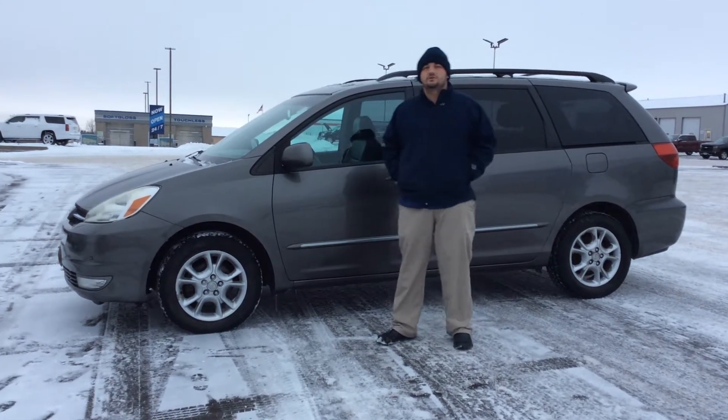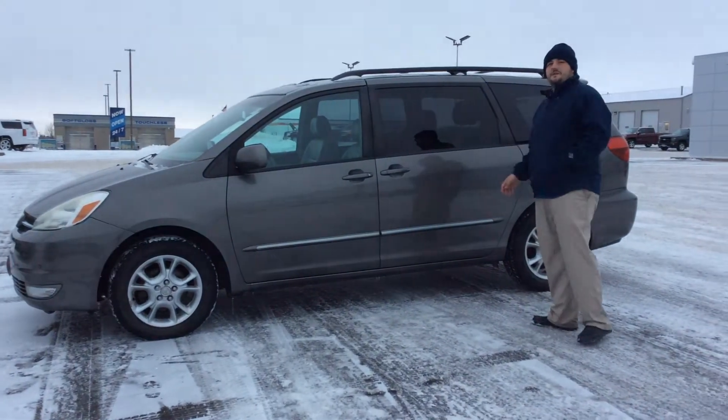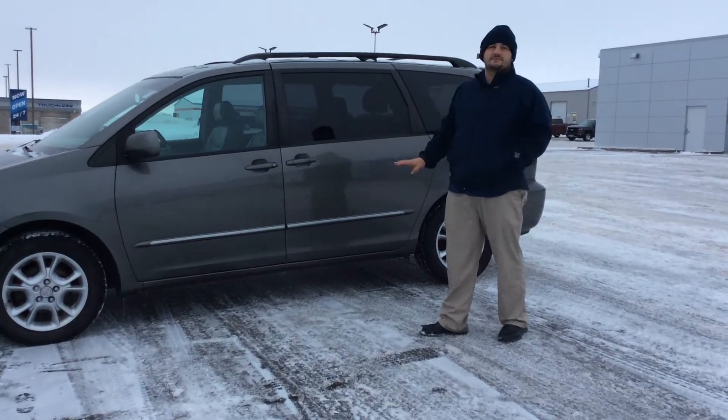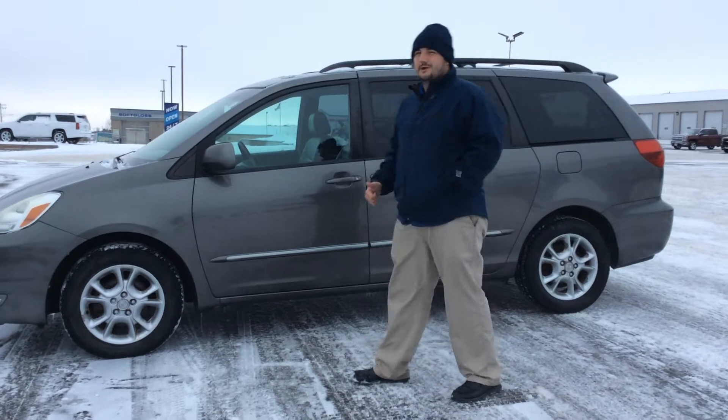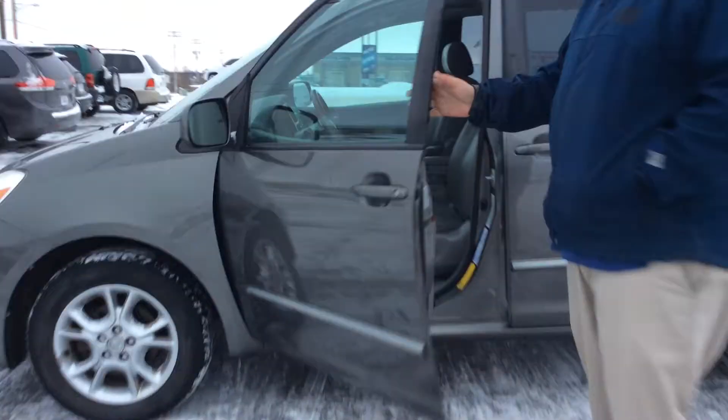Hi, I'm Matt Barnett. Today up here at Don John's, I'll show you this 2004 Toyota Sienna — the perfect minivan for every family. It's got plenty of room for up to seven people to sit, with a couple nice upgrades like rear entertainment and a sunroof as well. I'll show you right as we go inside.